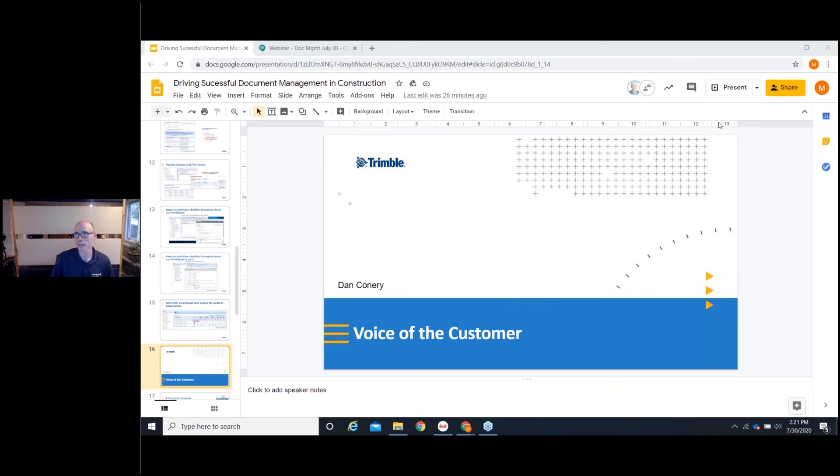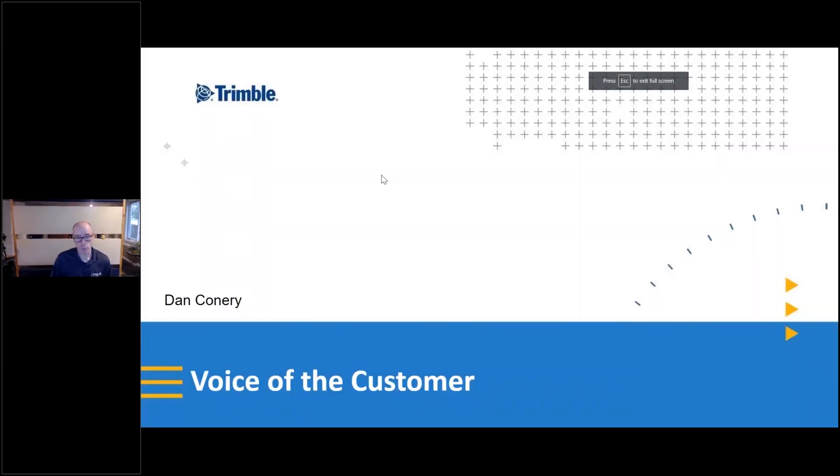Thank you, Michael. What I'm going to do is take everything that Lisa and Michael spoke about and share with you some quotes directly from our customers about how they've done exactly what they're talking about. I titled this 'Voice of Customer' because you may feel we have an ulterior motive. So I'll take direct quotes from our existing customer base. I want to give two examples — the first from a commercial customer, a private customer, and then the second from a public customer. What you're going to see is there's an incredible amount of overlap in the fundamental value that a cloud-based document management system provides.